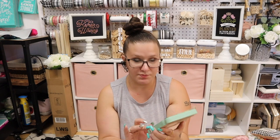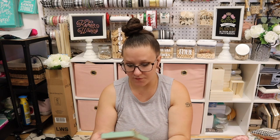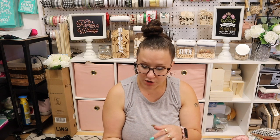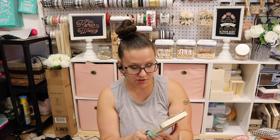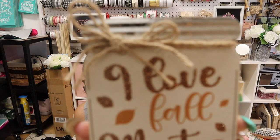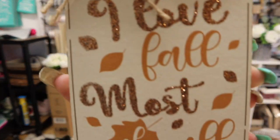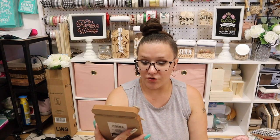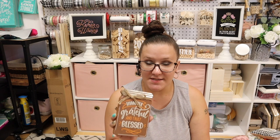It's that beautiful greenish, bluish color. So these are perfect for tiered trays, hutches, all kinds of stuff. Or you could flip it over and do something different on the back. So this one says 'I love fall most of all.' This one says 'Thankful, grateful, and truly blessed,' which is one of my favorite sayings. This rings true to me all day, every day.